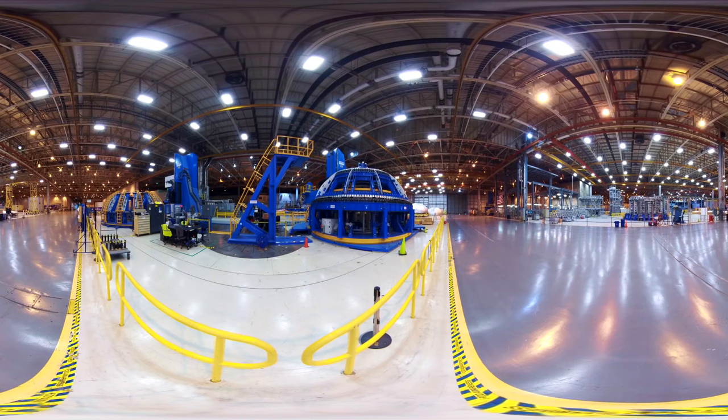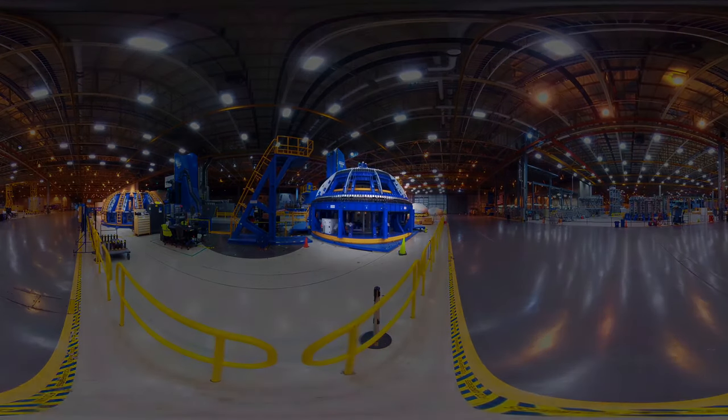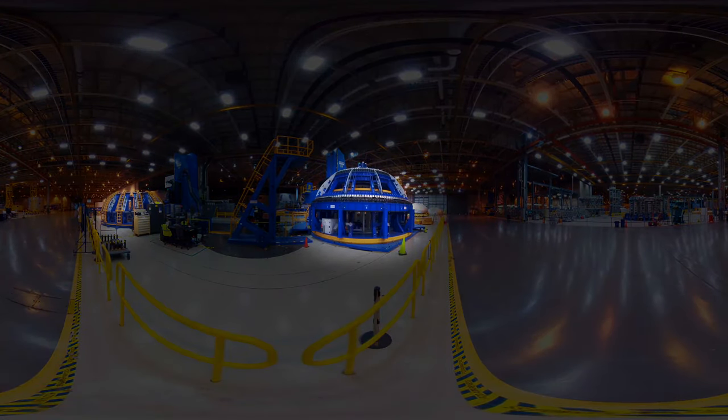You might have noticed that the floors are polished to a shine, making this factory the cleanest rocket factory in the world. Seen here are the robotic weld tools used to weld tank domes for SLS.